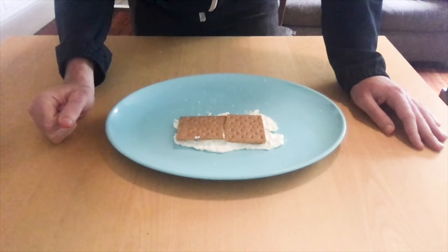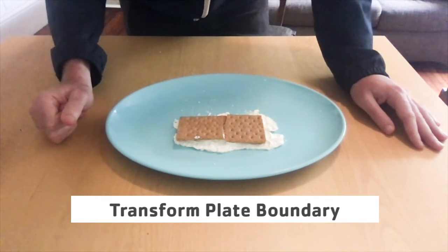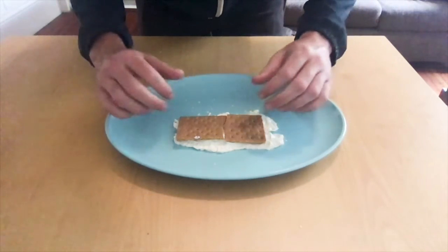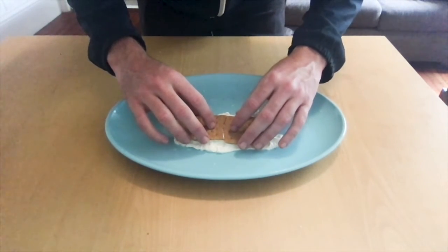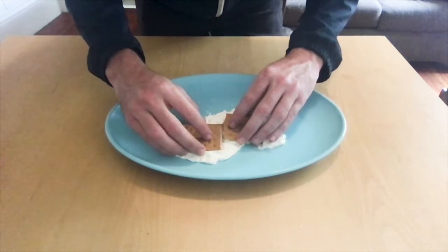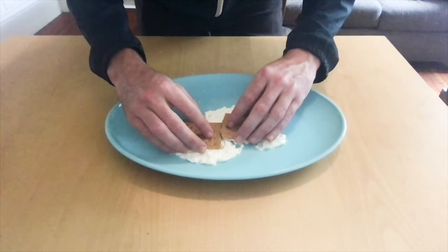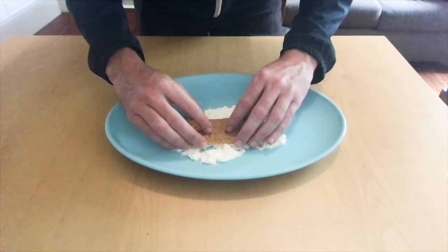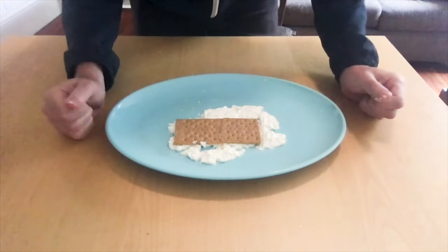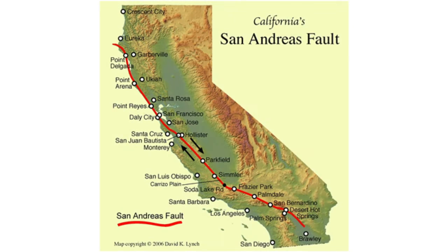The next type is called a transform plate boundary, which can occur between oceanic or continental plates. What happens is the plates scrape against each other — and as you can see with the graham crackers, it's not exactly a smooth process. When they scrape against each other they can create earthquakes. Here in California we know all about earthquakes because we sit on top of a very famous transform plate boundary called the San Andreas Fault, which spans 750 miles up and down the state.